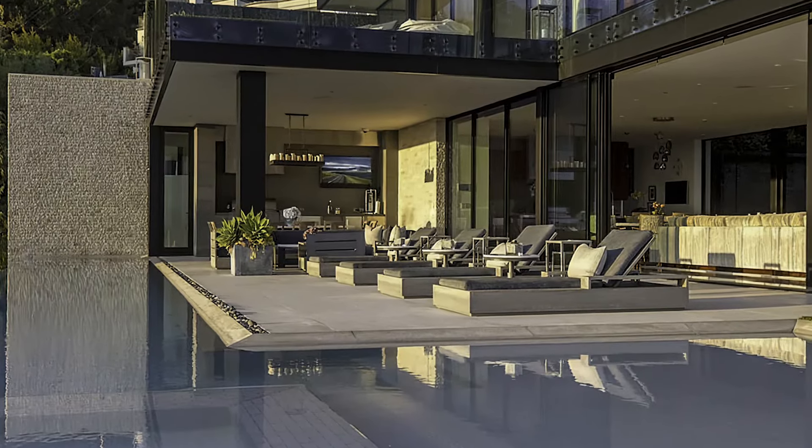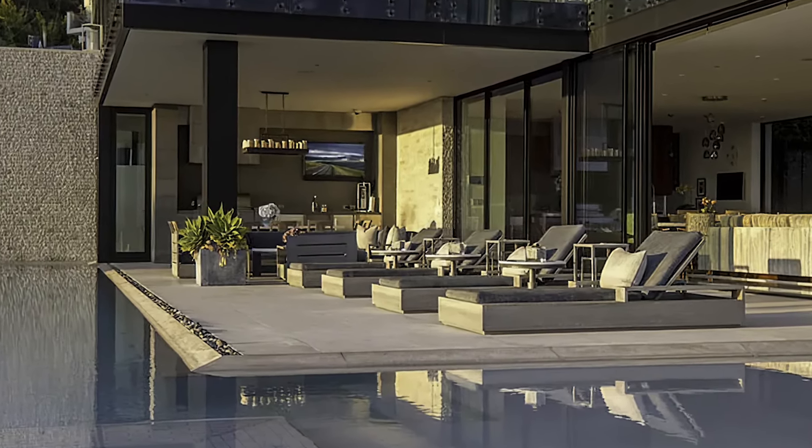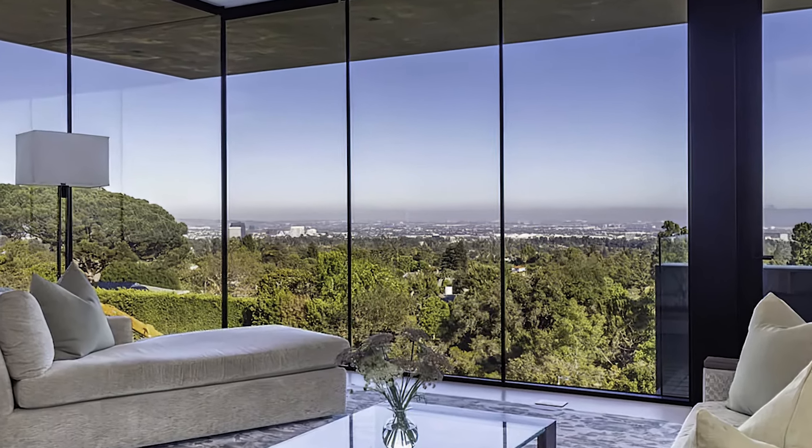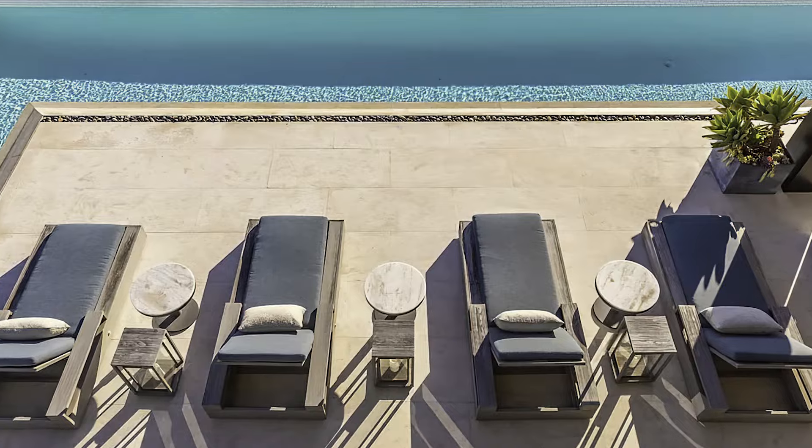Sited on nearly a two-thirds-acre promontory with wraparound views from Will Rogers Park, the Pacific Ocean to downtown Los Angeles, this residence is unparalleled in the Palisades Riviera.